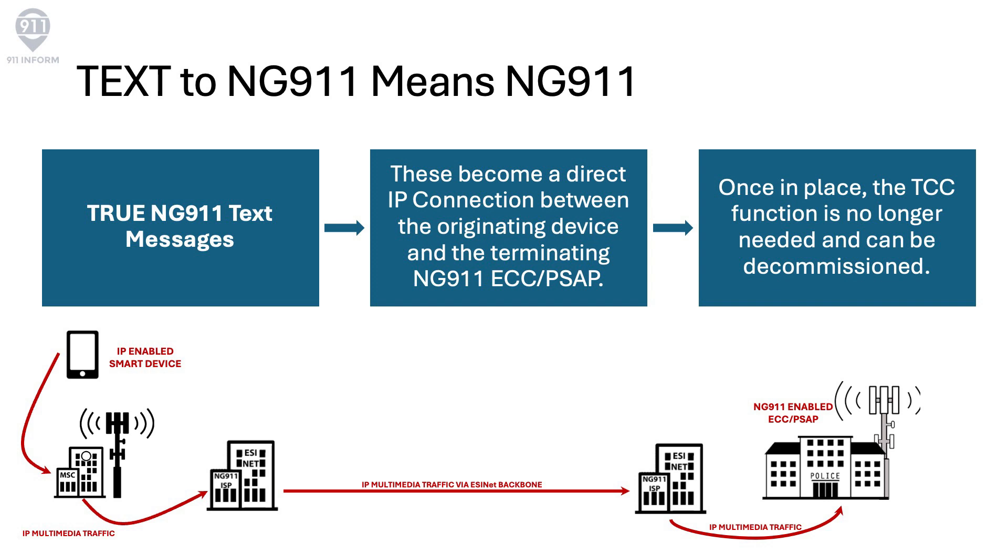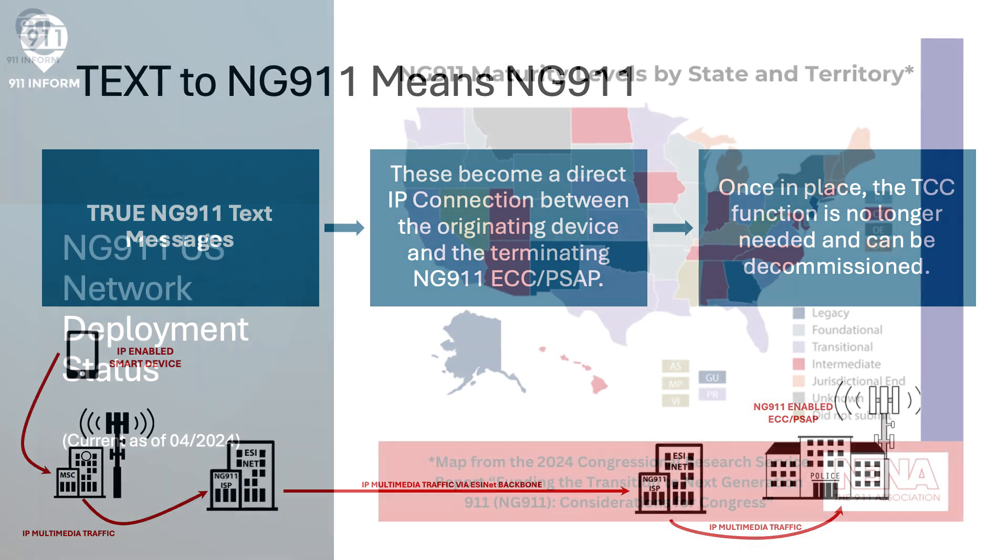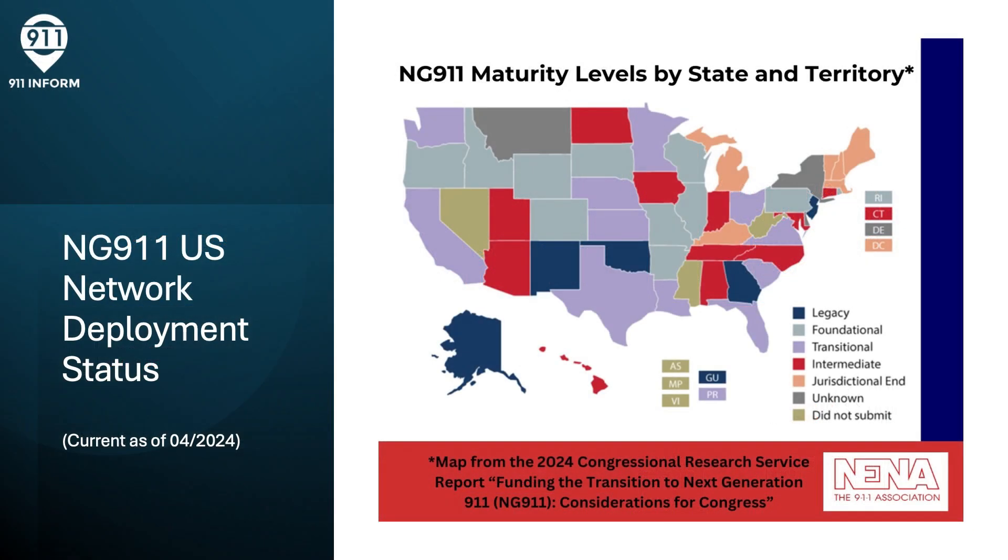It's not wasted time or effort. As of April 2024, according to the Congressional Research Service report provided to Congress for consideration of the transition to NG-9-1-1, networks are currently being deployed at the state level across the United States. As you can see, Next Generation 9-1-1 is in progress in all but a few areas.